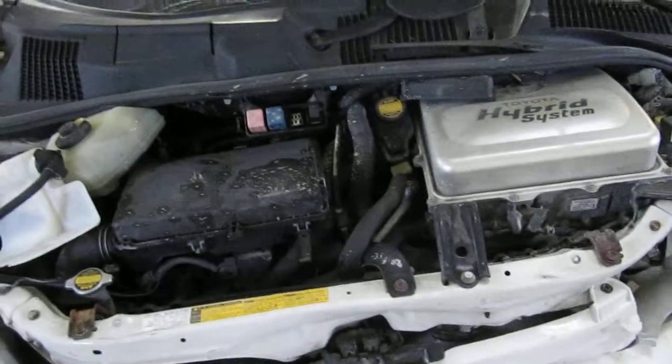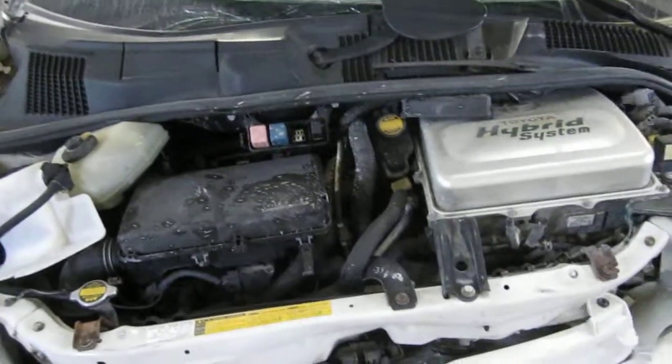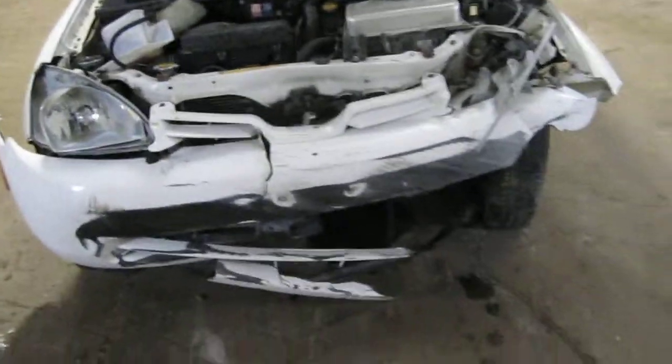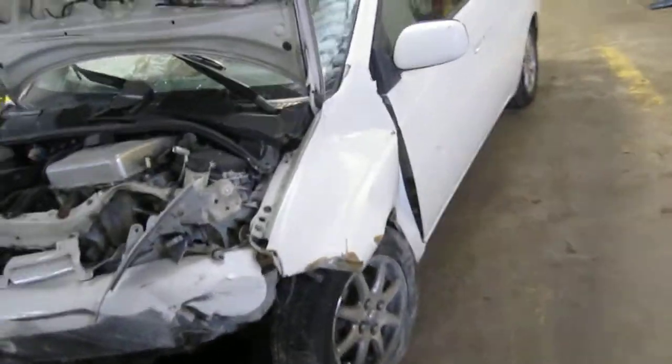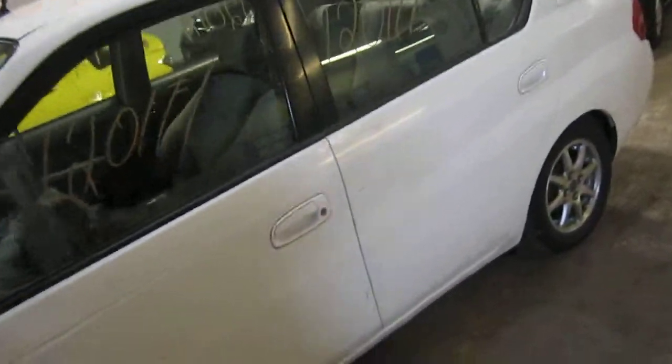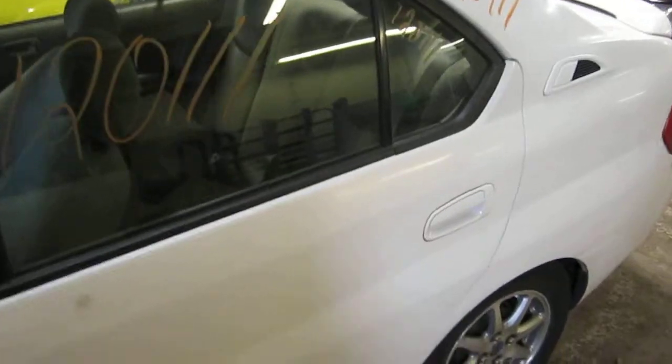This vehicle has a 1.5 liter California emissions hybrid engine. It also has an automatic transmission and is front wheel drive. The production date of this vehicle is June of 2001. The vehicle does currently have 110,000 miles.